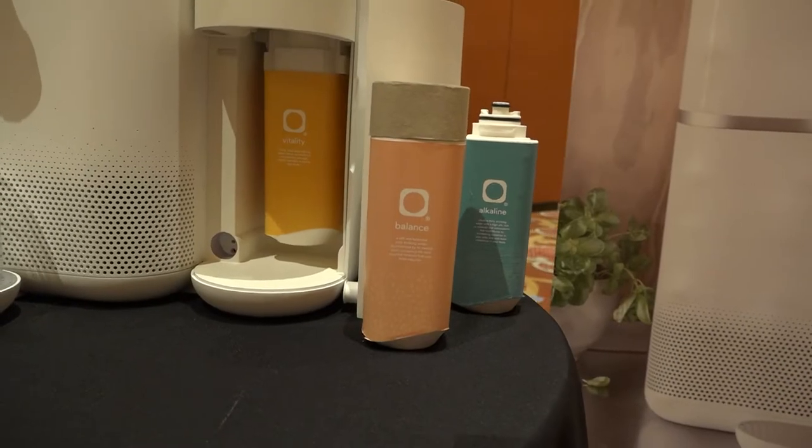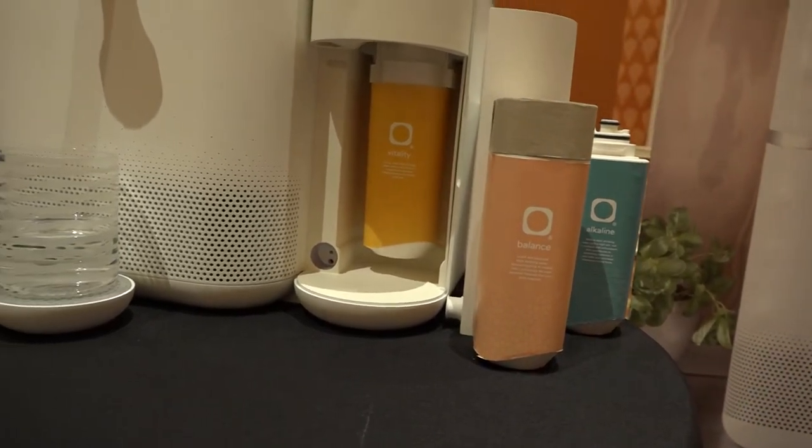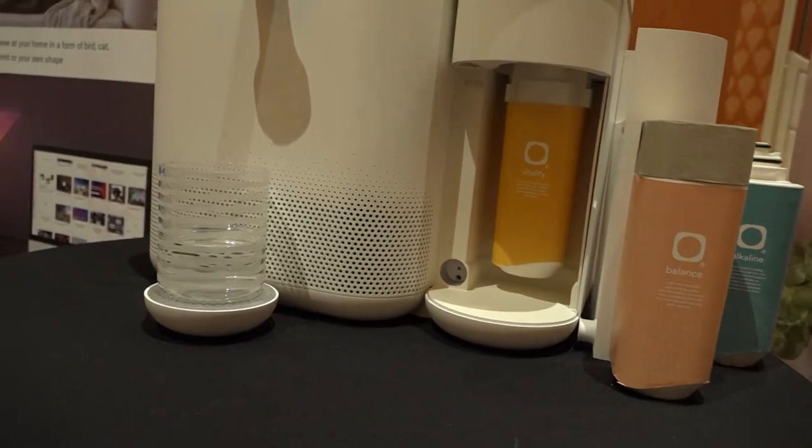We are the world's first company that can turn your tap water into mineral water. We hook up to your tap water, and from there we strip everything out — all the good things, all the bad things — and then rebuild it.